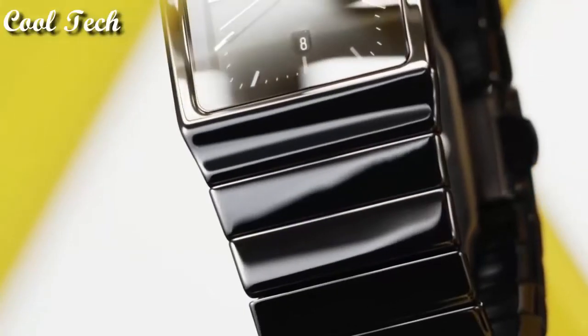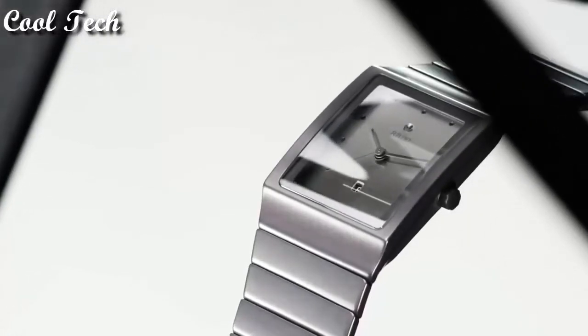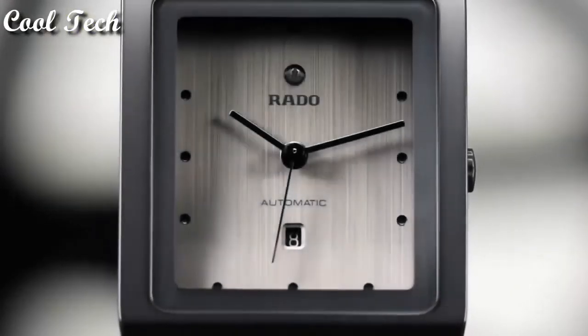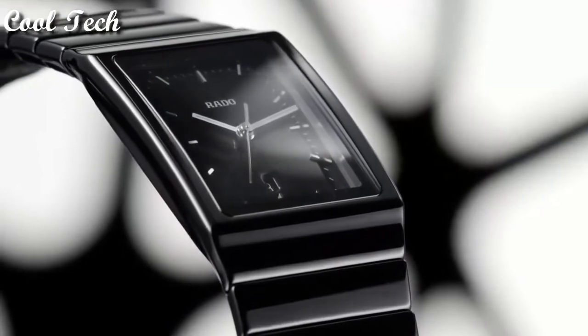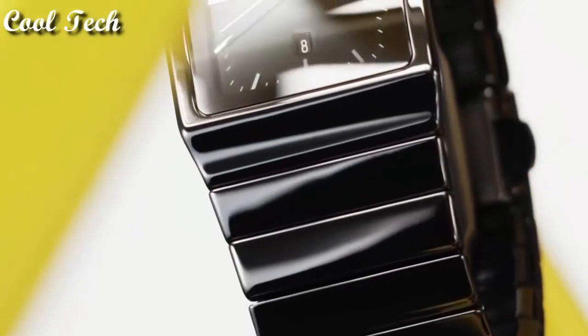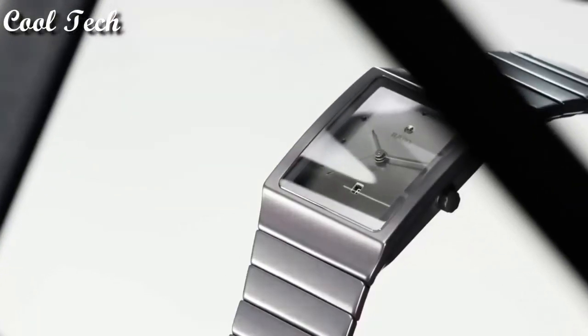Display type analog, clasp left push button, deployment clasp, case material ceramic, case diameter 36 mm, case thickness 8 mm, band material ceramic, band length men standard, band width 35 mm, movement quartz, water resistance depth 99 feet.